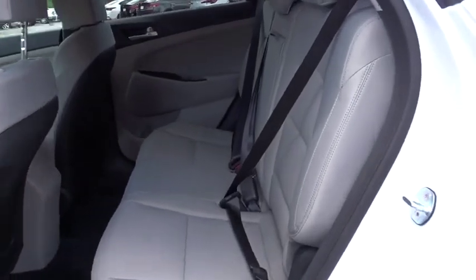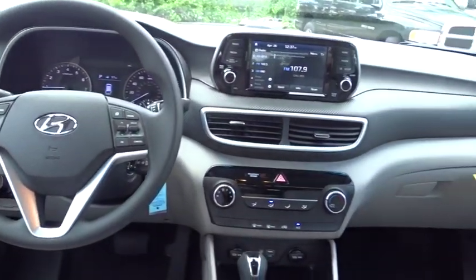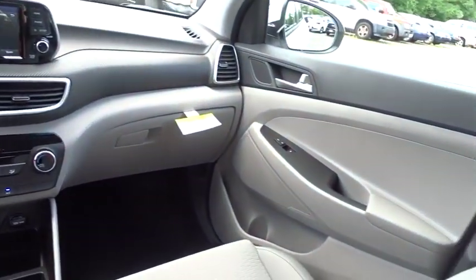Power steering, front wheel drive, aluminum wheels, cruise control, four-wheel disc brakes, rear defrost, AM FM stereo radio, power door locks, MP3 player.